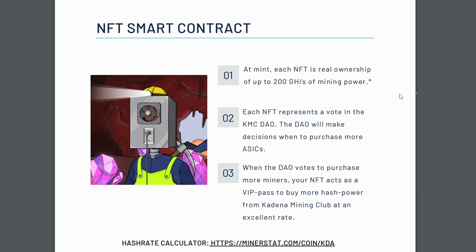Your NFT is also going to represent a vote in their DAO, so you are going to have a say in what comes next with this project — whether or not they're going to be buying more miners or doing something else with the money. It also acts as a VIP pass to buy more hashing power in the future, which is something to consider. If you want to buy more hashing power, you could definitely do that, but you need to have an NFT in order to do so.